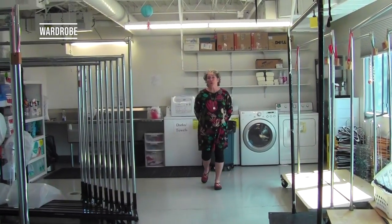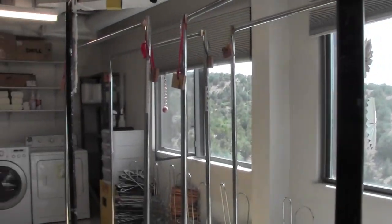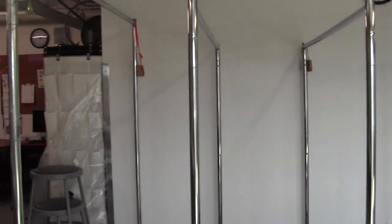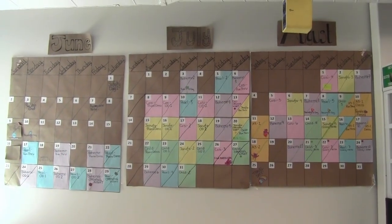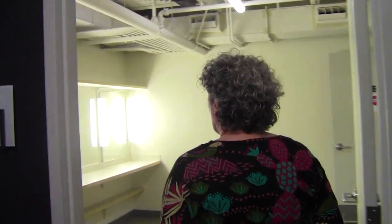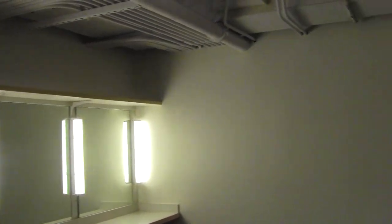Welcome to the wardrobe area of the costume shop. This is where all of the prep for every show that we do takes place by the wardrobe crew — that would include apprentices who are staying to be dressers and the professional crew that we have for every show. This first room is the auxiliary dressing room. Dancers, extra people, or people who need any particular situation for getting dressed — like a very large costume — might be put into this room.